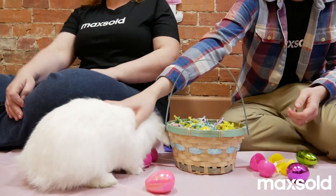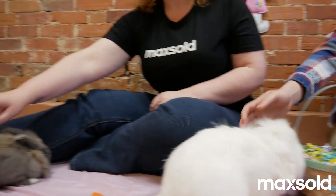How do you get a job with Maxsold? You apply at maxsold.com/jobs and we're hiring everywhere.